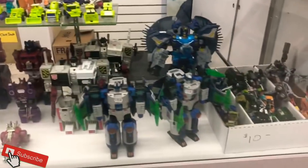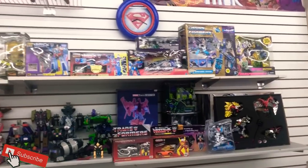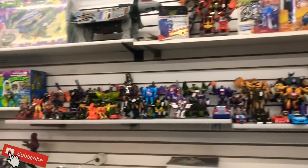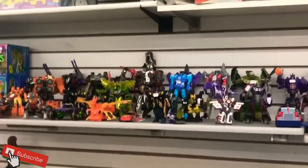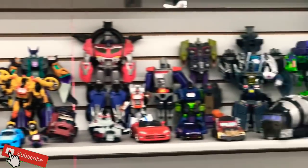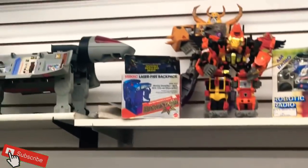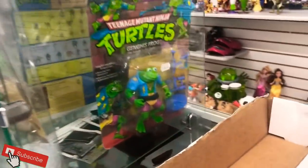Now we're talking — look at this, vintage G1s! This right here is my gold. Look at that — Destructicons! Look at the collection, it's ridiculous. Some old 80s stuff, love it. Incredible. Amazing stuff. See Unicron — look at these turtles, whoo!